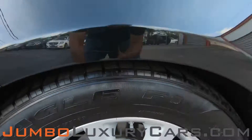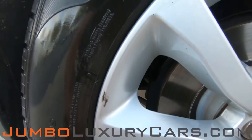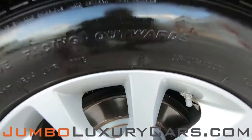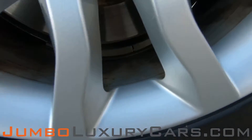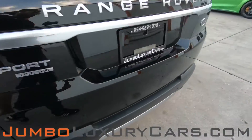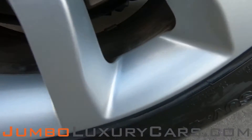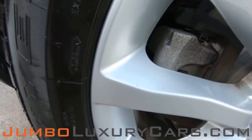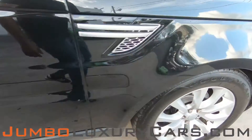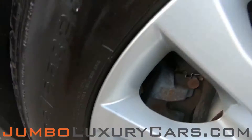Now let's check out the rims and tires, checking for any curb rashes and tire condition. Here we have a light curb rash. Tires are in excellent condition. No curb rashes on the remaining wheels. Overall the rims and tires are in excellent condition.